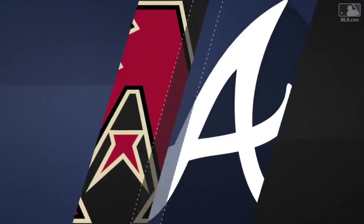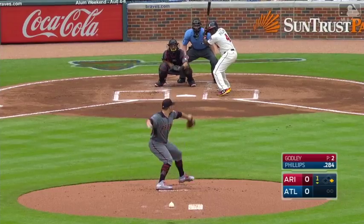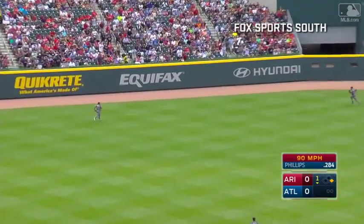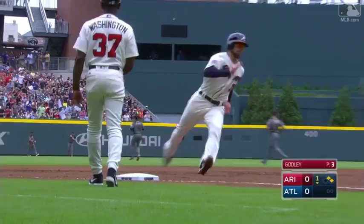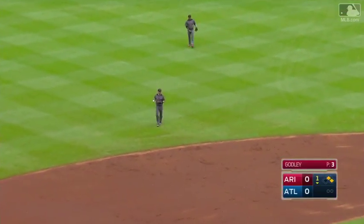Braves looking for a three-game sweep of the Diamondbacks. They would put that in the hands of Jaime Garcia. Taking the bottom of the first, Zach Godley facing Brandon Phillips. He hits one over short — that's headed for the gap in left center, going to get down and roll to the wall. Here comes Ender around third, he's going to score. And the Braves jump in front 1 to nothing.